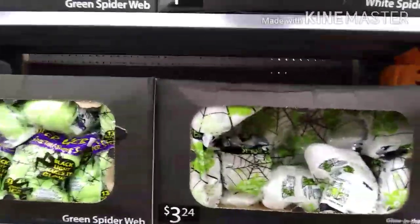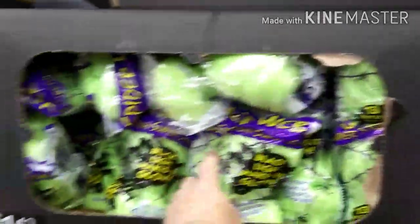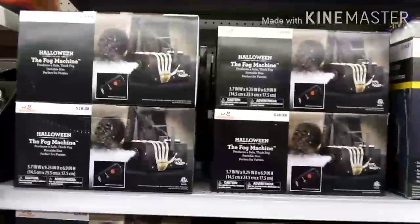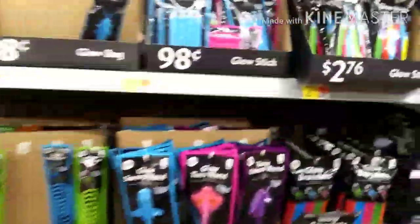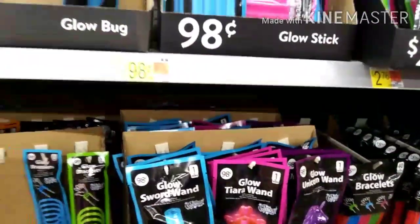Look at this Halloween animated skeleton for $19.97 — that's really cool. Then you've got your fake spider webs — they've got it in green too, and black glows in the black light — only $1.42. Fog machines are $28.88. And glow sticks are a good idea for trick-or-treating for the kids — even got a glow sword wand for 98 cents.